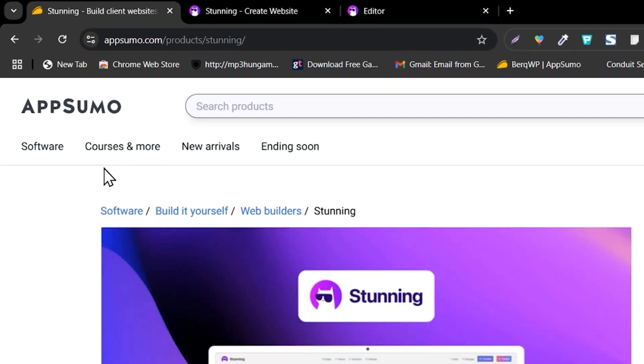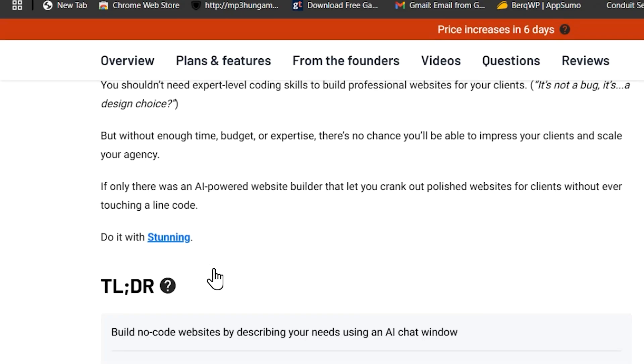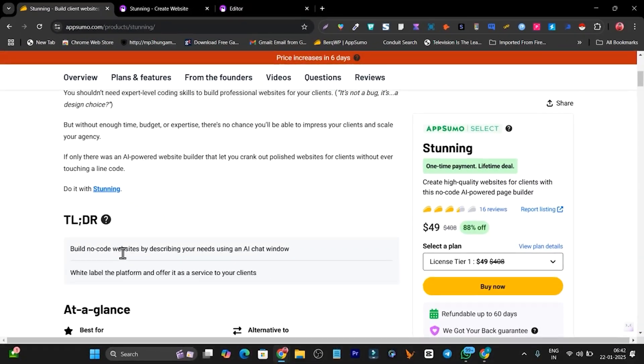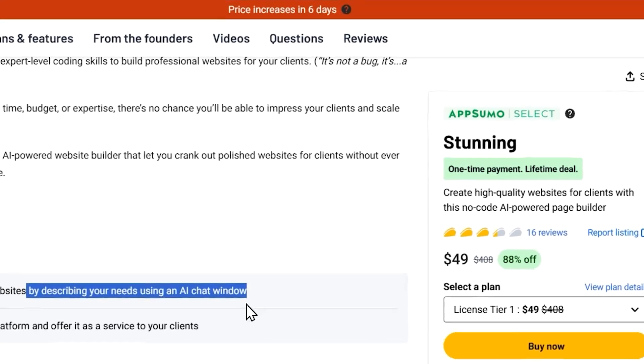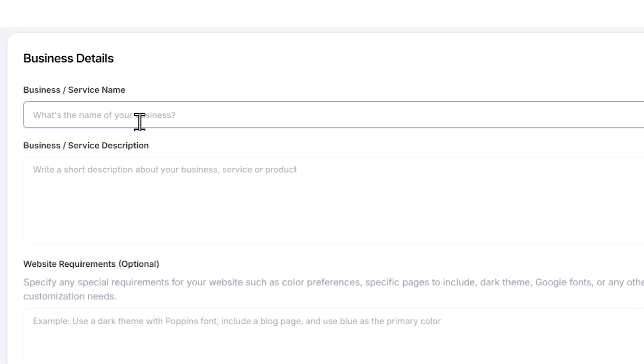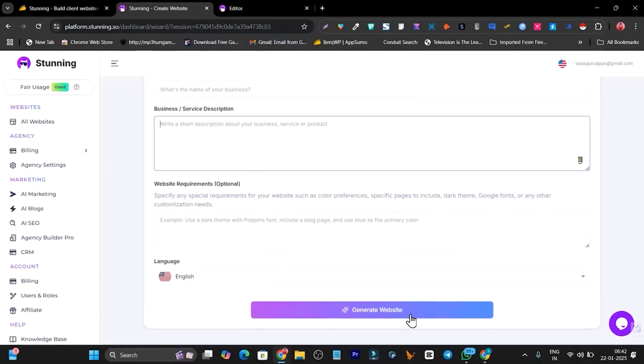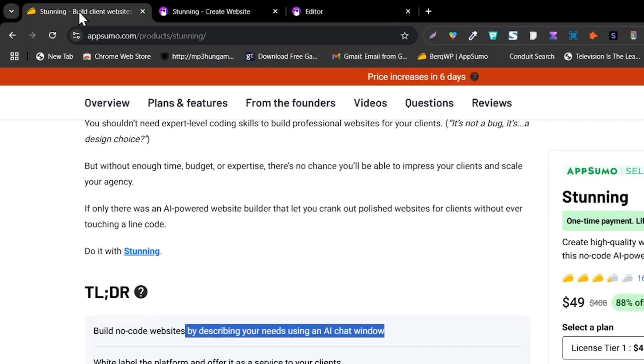Right now Stunning is available on AppSumo starting from just $49. Build a no-code website by describing your needs using the AI chat window. In the chat window you have to add your website or business name, description, and any extra things you want. Select the language, click on Generate Website, and your website will be ready to publish.